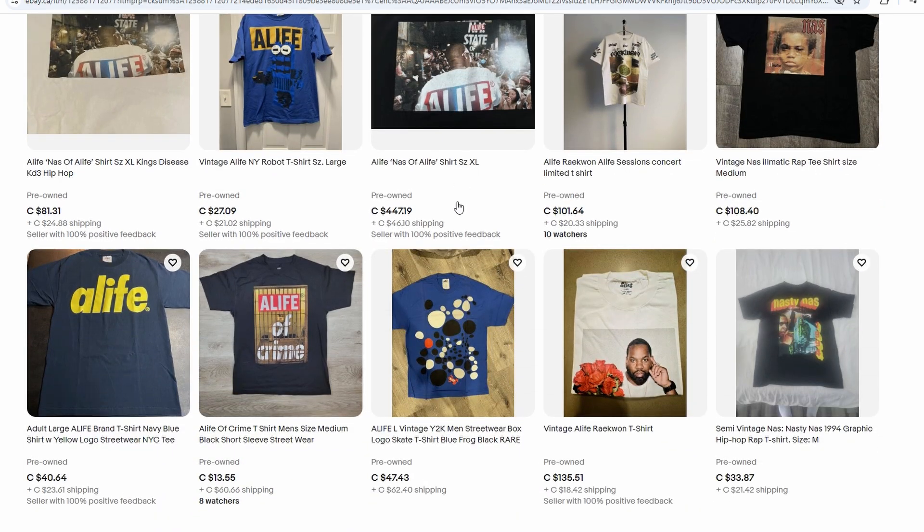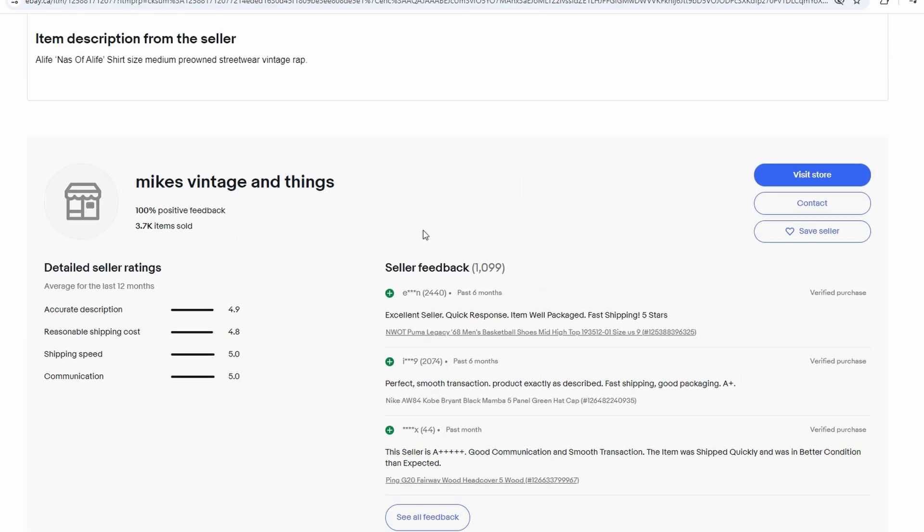Dropshipping is a low-risk, high-reward strategy if done right. The biggest investment you'll make is in your time and effort to research and manage your listings. And once you get the hang of it, the potential to scale up and make a significant income is very real.